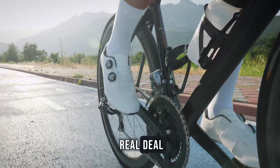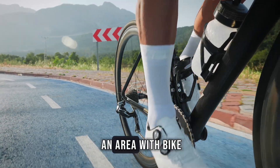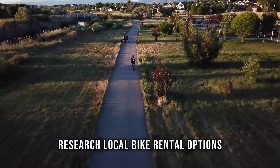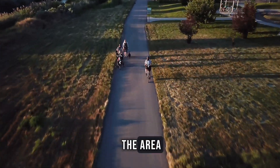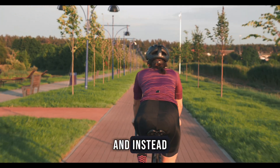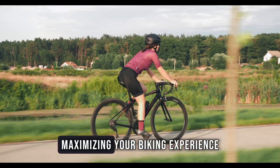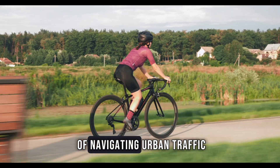If you prefer the real deal, renting a bike is a great option, especially if you're in an area with bike-friendly infrastructure. Before you travel, research local bike rental options and scout out bike lanes or trails in the area. Booking your stay near these paths ensures you can bypass congested city streets and instead enjoy uninterrupted rides on cycling-friendly routes, maximising your biking experience while minimising the hassle of navigating urban traffic.